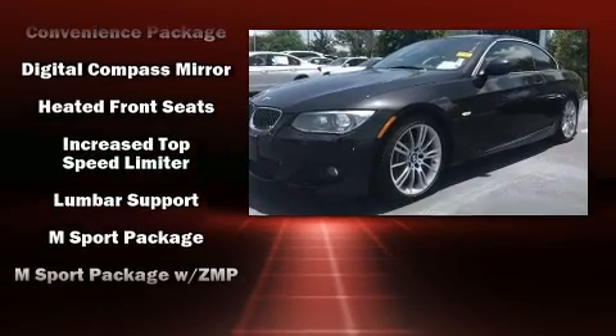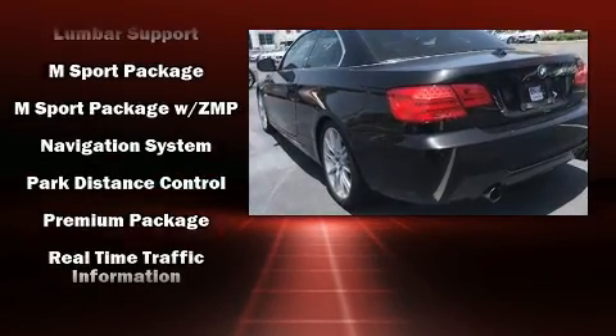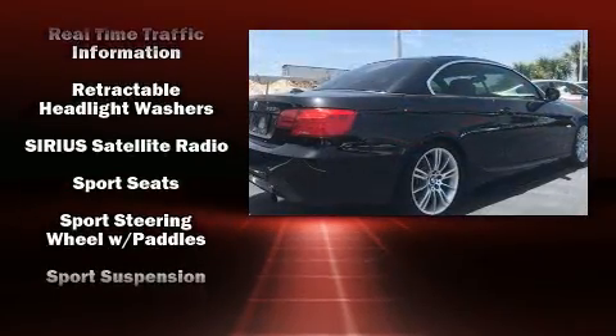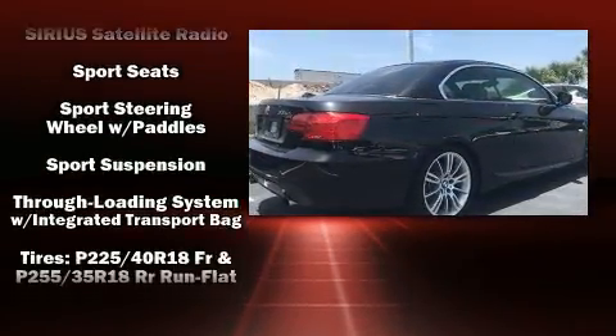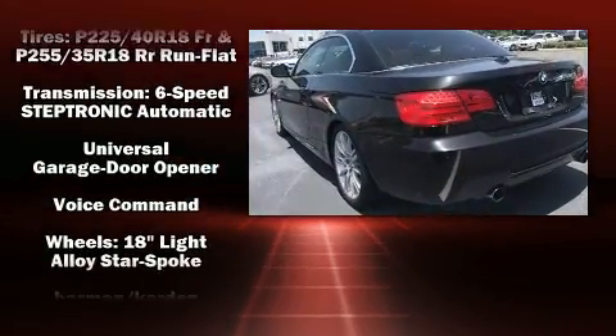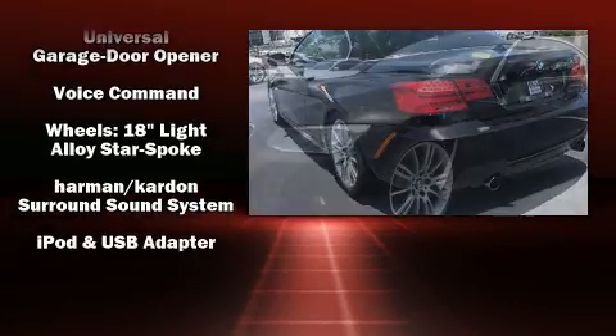BMW also prioritized safety and security with features such as knee airbags, integrated rollover protection, an emergency communication system, and four-wheel disc brakes with ABS. Brake Assist technology provides extra pressure when applying the brakes.